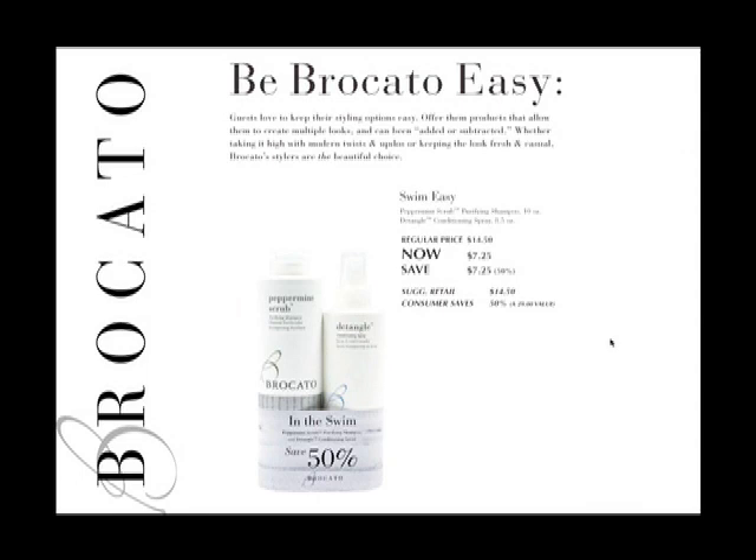Detangle spray is also great to keep in your swim bag — spray it in, separate the hair, and detangle throughout the day. You can even use it as a lightweight moisturizer on your skin. Then when the day is over, remove everything from the hair using peppermint scrub as a deep cleansing shampoo.